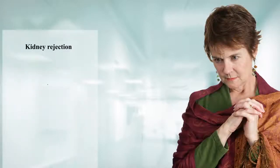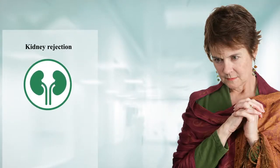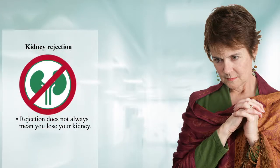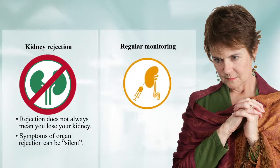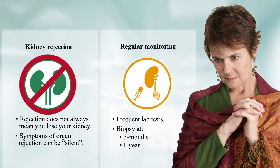Finally, there's the risk of organ rejection. However, rejection does not always mean losing the kidney. Since the symptoms of rejection may be silent and may look like other medical conditions, frequent lab tests are required, including a biopsy after 3 months and then after a year from transplant.